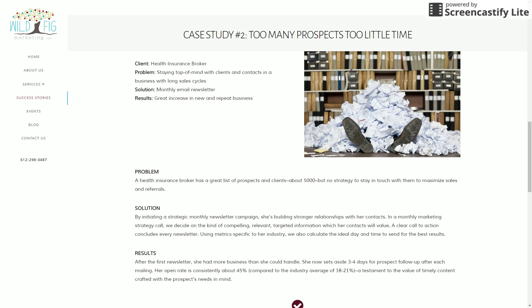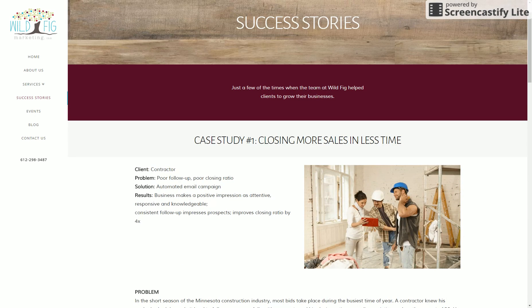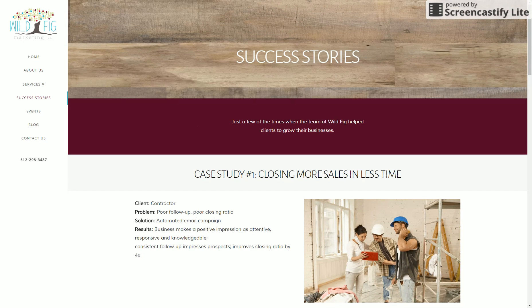The rest is pretty straightforward — just a contact page, blog, and some events. We believe they're happy with it and we're very happy with the site, so if you need any marketing, definitely check it out.